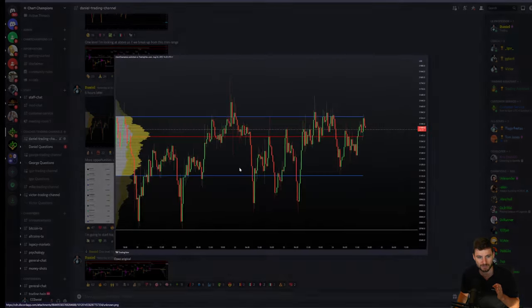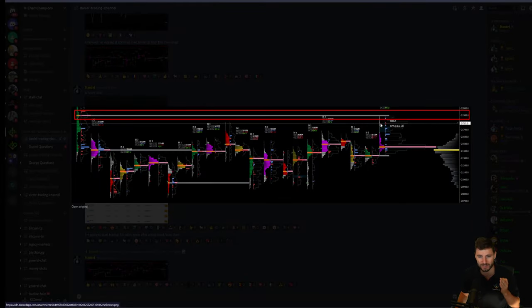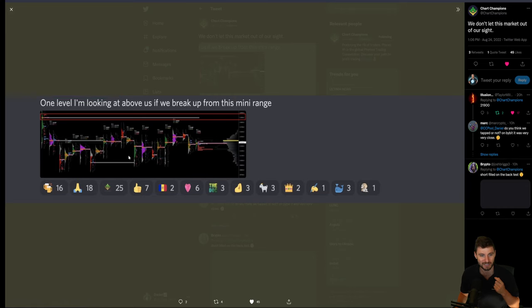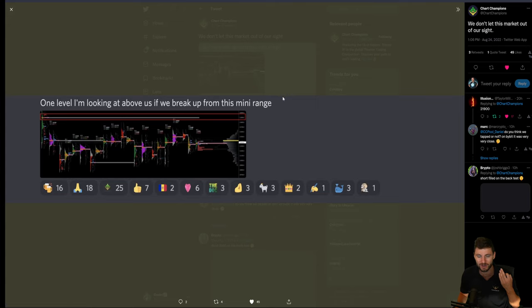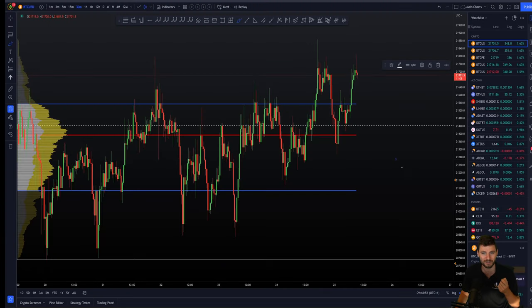And we're talking about six hours later — we're still ranging around within here. But the one level that we're looking at is above us. Should we break up to the top of this range? Well, you can see as the day progressed around 5 p.m., we ended up hitting that level. If you're following the Chart Champions account over on Twitter — this is not run by me, by the way. This is run by a social media guy that we employ. Nevertheless, at 1 p.m. he actually gave it out for free, ready for the pump to the next level of resistance. If you were paying attention — 21,900 — you could have been ready and aware of that for free by following the Chart Champions account on Twitter. Very kind indeed.